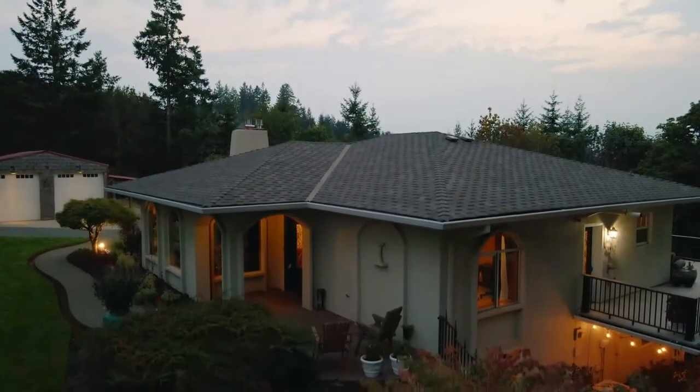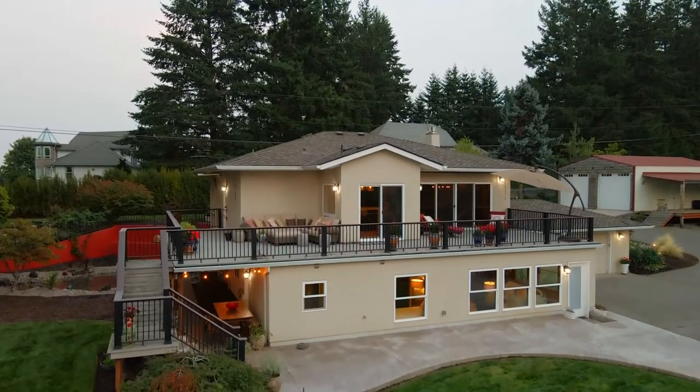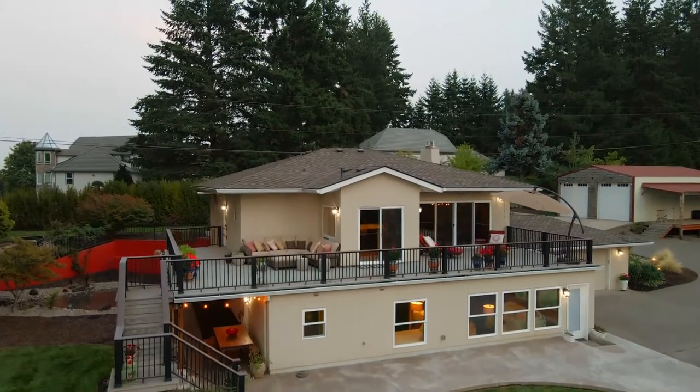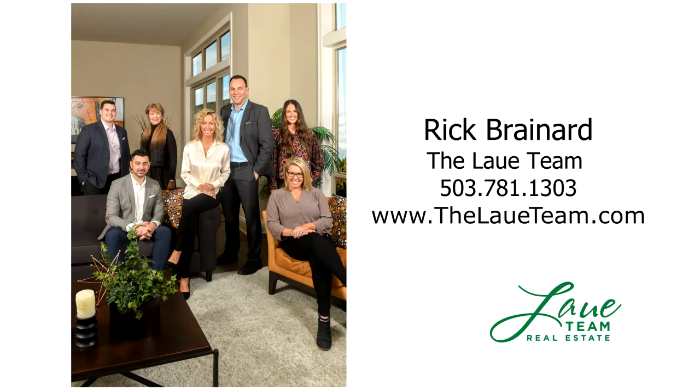An exceptional home and property in a coveted Parrot Mountain location — it's all here, ready for you to call home. This is just a preview; there's so much more for you to see. For more information or your personal tour, please contact Rick Brainerd with Hassan Company Realtors.